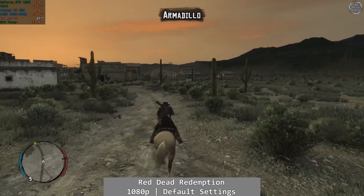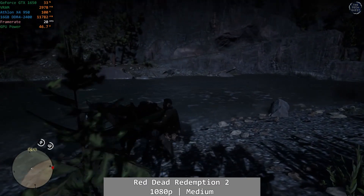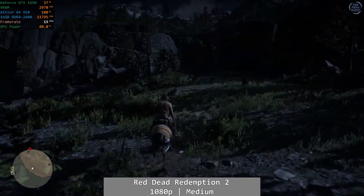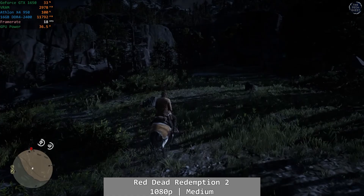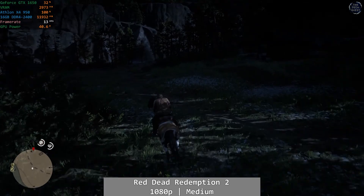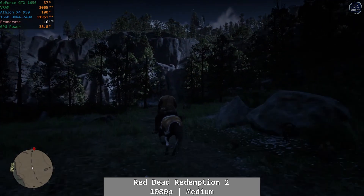Moving on to Red Dead Redemption 2 — I won't spend too much time on this. It was simply unplayable at any settings. At 1080p using the medium preset, a level I know the GTX 1650 can handle fine, the Athlon dragged us all the way down to an entirely unsatisfying experience that, unlike the first game, didn't even show the slightest possibility of being playable. It was a complete write-off.